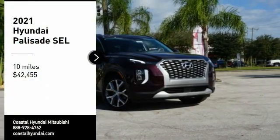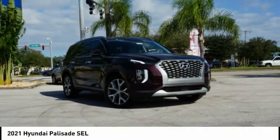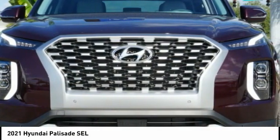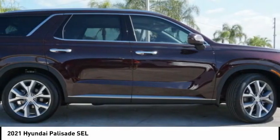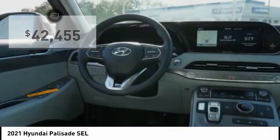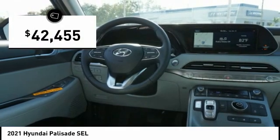Come test drive the 2021 Palisade. The Hyundai Palisade includes loads of interior room, third row seating, and a stylish exterior. Throw in all the additional technology features and your family will be thrilled to ride around in style. And it is priced below $45,000.